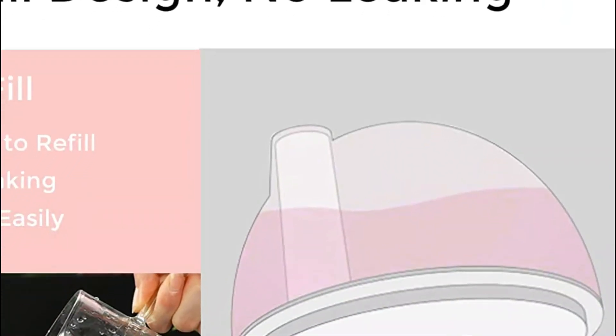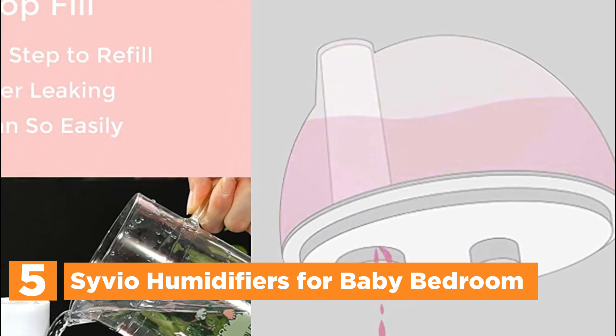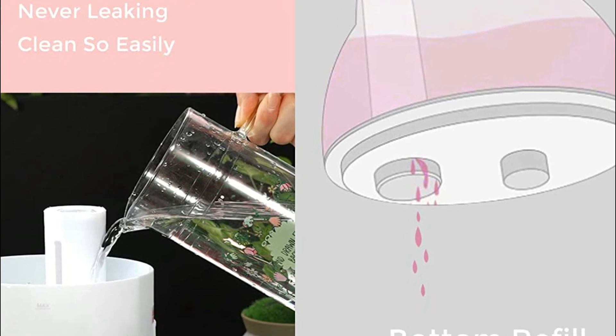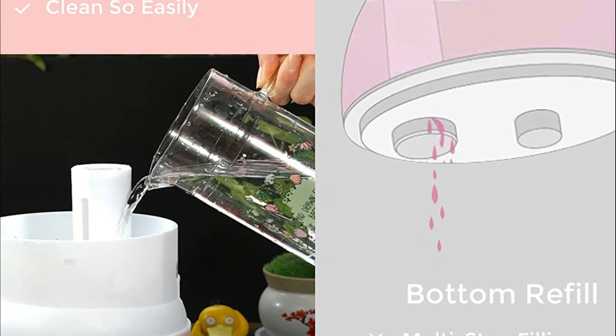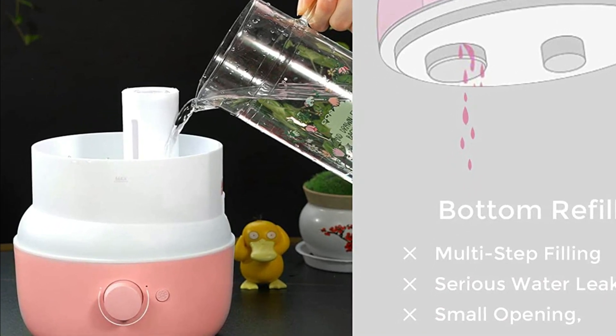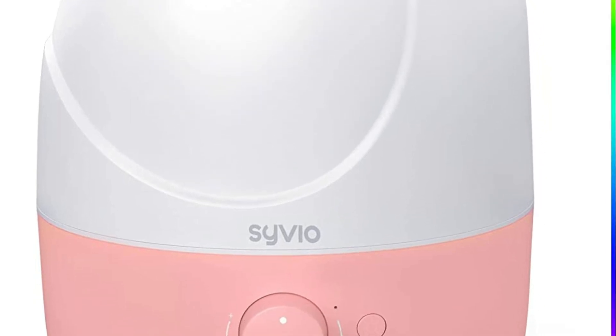Starting our list at number 5, the Sivio Humidifier for Baby Bedrooms is an adorable and functional addition to any nursery. Shaped like a dolphin with cute eyes and mouth stickers, it adds a playful touch that kids and babies love. The optional 7-color soft nightlights provide a mesmerizing effect. This humidifier is made of BPA-free materials and has passed FCC and ETL certifications, making it safe even for infants.